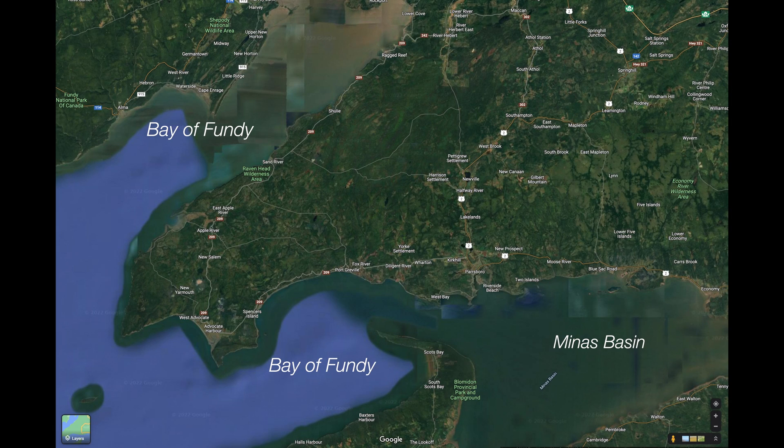On the Bay of Fundy, we have the earliest fossils from 100 million years before the dinosaurs, cliff formations 200 million years old, and tidal flows of 100 billion tons in six hours. The Bay of Fundy and Nova Scotia give us both a deep geologic and biologic history.